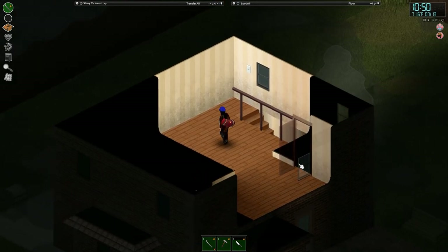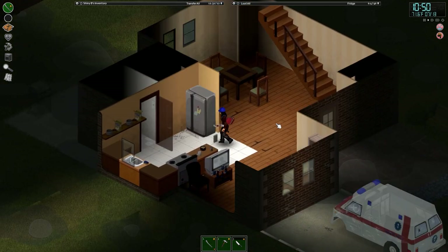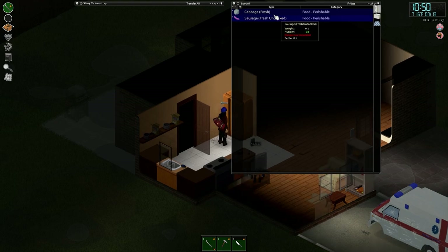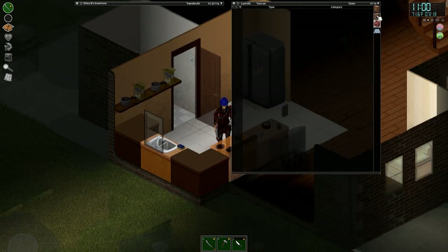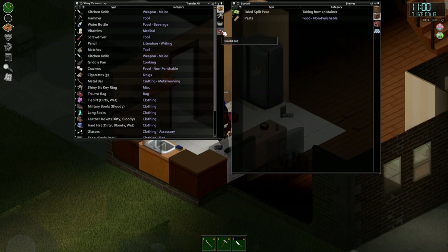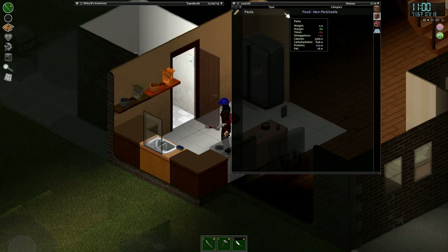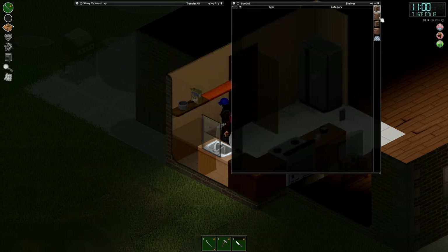There's one more house just opposite here that we can check out - we may as well tick all of these boxes before we leave. Food - we can eat these pickles, and I guess we'll eat the cabbage as well. We need to keep Shiny's weight up, we don't want to lose weight and have the fitness go down. Grab these. Pasta. It wasn't the mission priority to grab lots of food but since we found the ambulance, hopefully we can get back with it all. Any more big cooking pots? No.